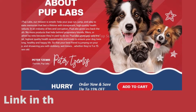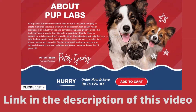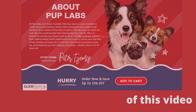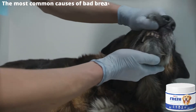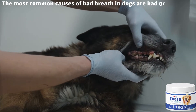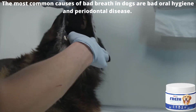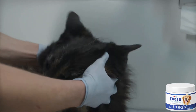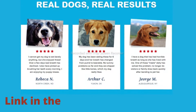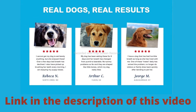It helps reduce flatulence and restore sweet breath. It promotes stronger gut health and immune support. The most common causes of bad breath in dogs are bad oral hygiene and periodontal disease. Just like in humans, the buildup of plaque and tartar can lead to the development of bacteria that cause bad breath, so Fresh Breathies was formulated to work from the inside out to rebalance your dog's gut microbiome and support or maintain his dental health.